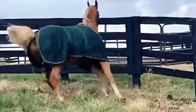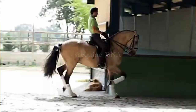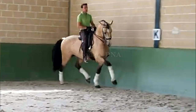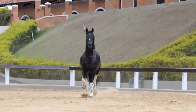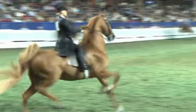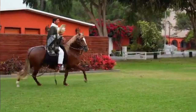Hello, horse enthusiasts! If you've ever dreamed of experiencing the smooth and comfortable ride of a gaited horse, this video is for you. Today we'll explore some of the best gaited horse breeds known for their exceptional ability to provide an incredibly comfortable ride. From the elegant Peruvian Paso horses to the majestic Mangalarga Marchador, we'll get to know the breeds that stand out for turning every ride into a memorable experience. Get ready to discover the secrets behind these amazing horses and why they are true masters of the gait. Let's dive in!